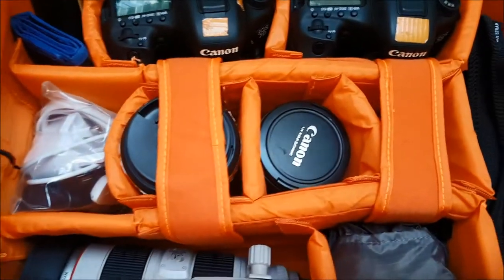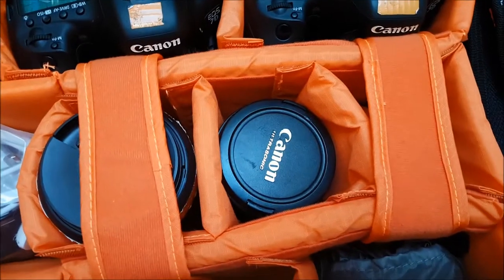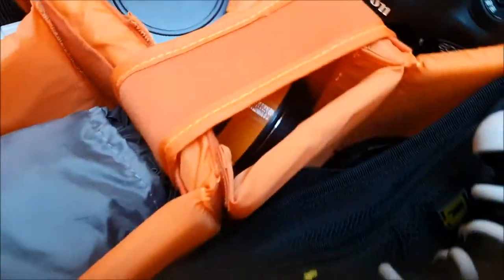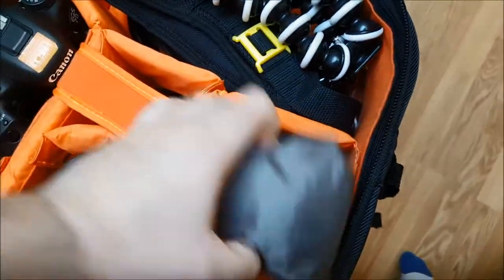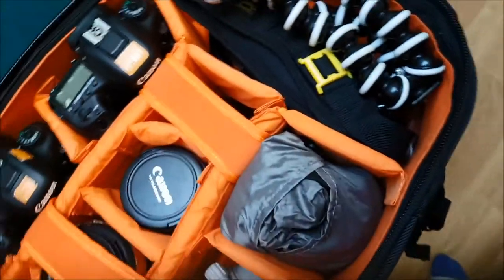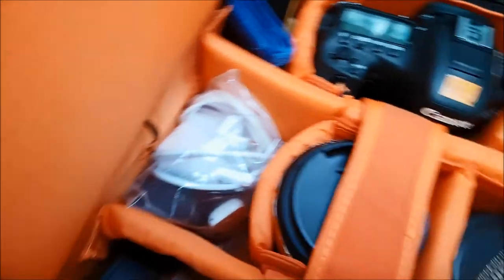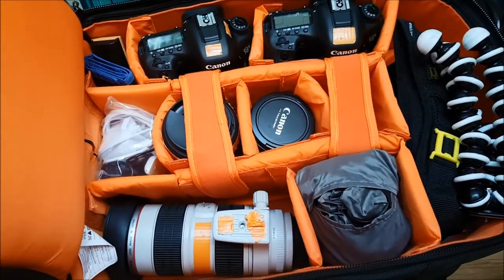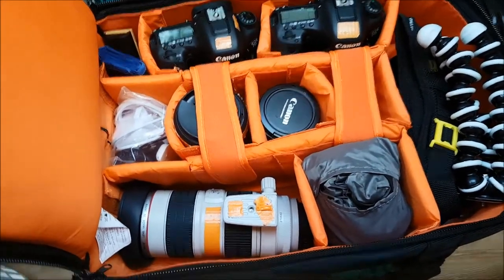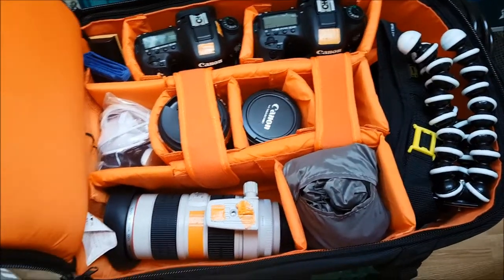I've got my two wider lenses - my 18-35, which is my real wide angle, my 10-22, and lurking in there I've also got my 50mm. I've also got a couple of triggers and accessories, memory cards, and spare batteries. No monopod today, no long lens, no 300mm - the 70-200 is the longest I'll need for this. Alright, let's head to the game.